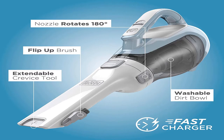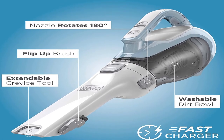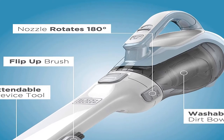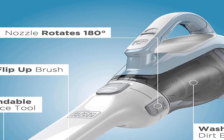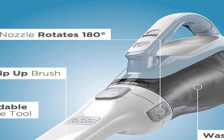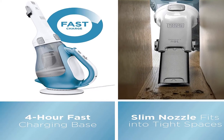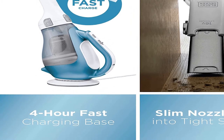Ever ready, the hand vac can hold a charge for up to 18 months when off the charger, and is lightweight enough to tackle quick pickups around the home. Product information: item weight 2.6 pounds, shipping weight 3.8 pounds. Batteries: 1 lithium-ion battery required, included.